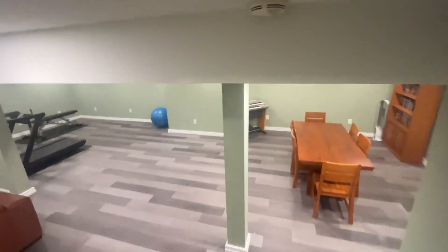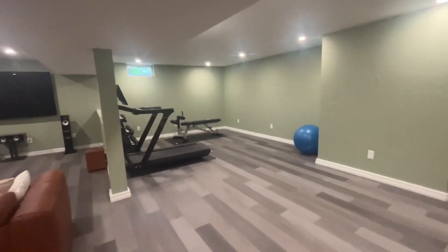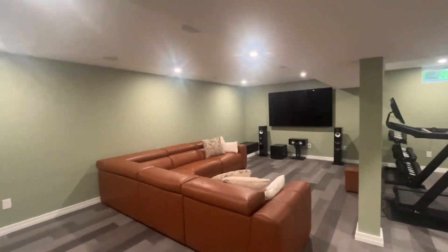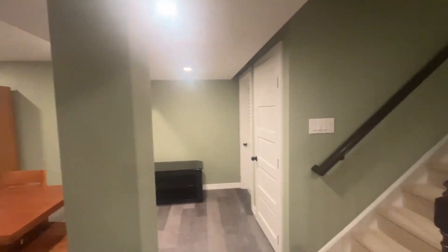Let's take a look at the basement. As I said, fully finished. Lots of space down here, upgraded floors. You can see they have some fitness center, this great big couch — there's a lot of room. And then it comes around to this side as well, so a lot of space. And then there's some storage as well.